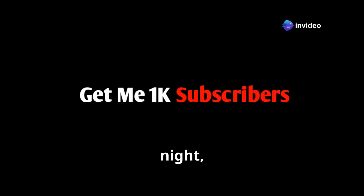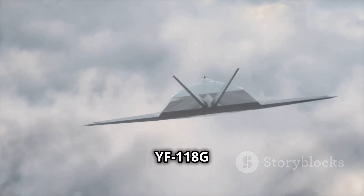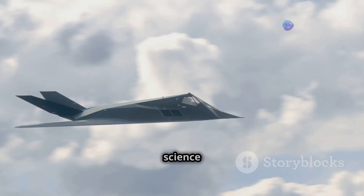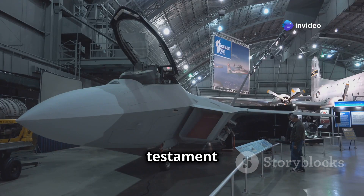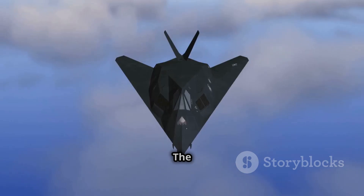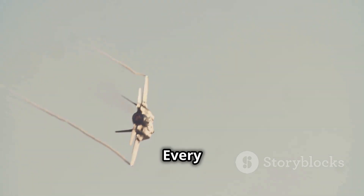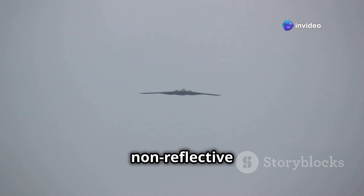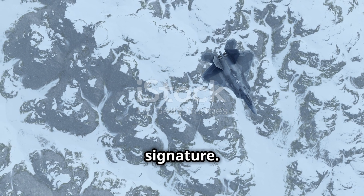Imagine a bird, sleek and black as night, soaring effortlessly through the sky — but this is no ordinary bird. This is the YF-118G Bird of Prey, a marvel of modern engineering. Its futuristic design, with sharp angles and curves, serves a crucial purpose: stealth. Every edge is meticulously crafted to deflect radar signals, its dark non-reflective coating adds invisibility, and even its engine is designed to minimize heat signature.